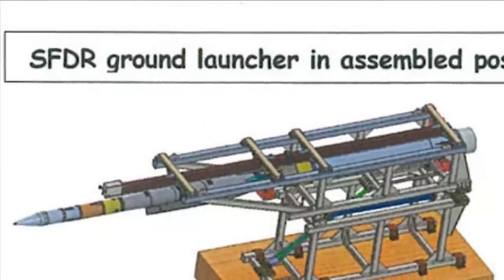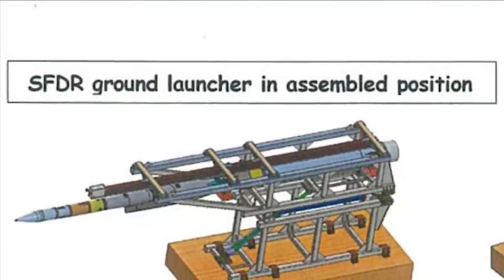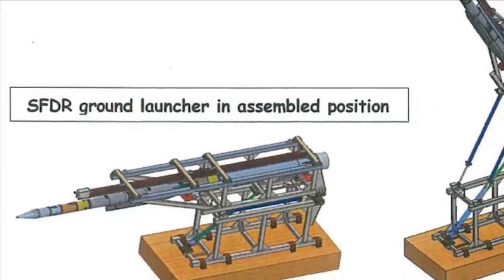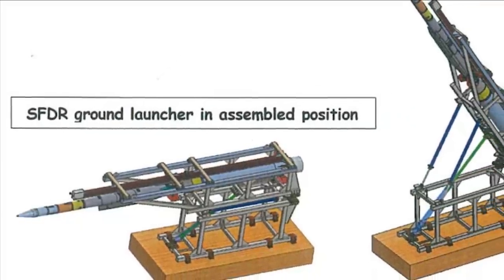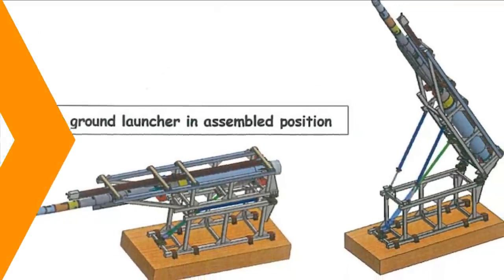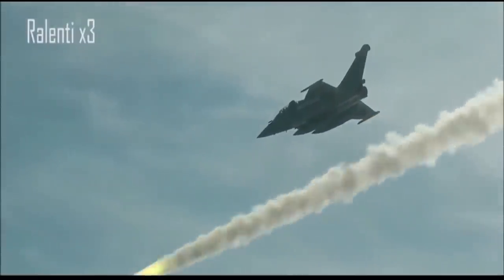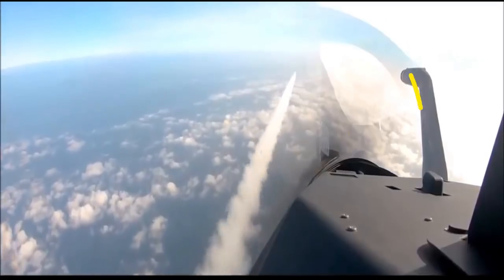Talking about DRDO's SFDR technology in its current form, it was required to be boosted to a high-altitude trajectory to simulate aircraft launch conditions. Subsequently, the nozzle-less booster fires up and guides the missile through its desired trajectory.